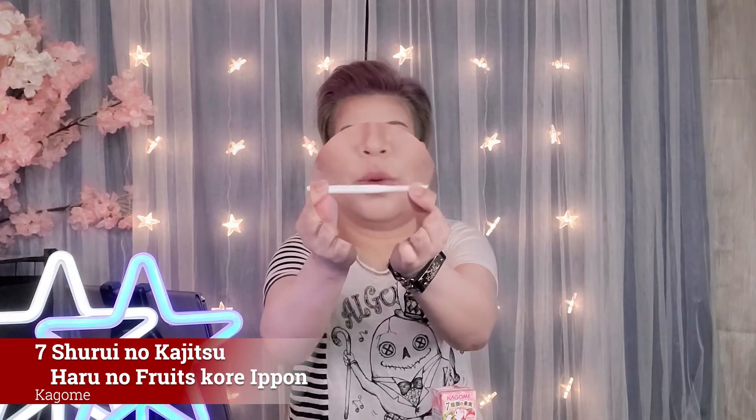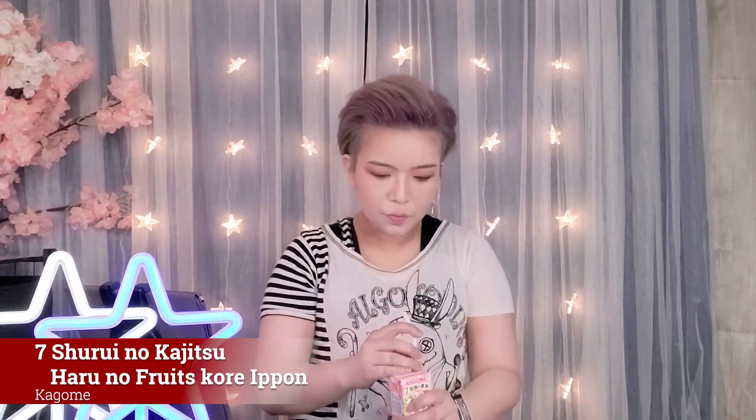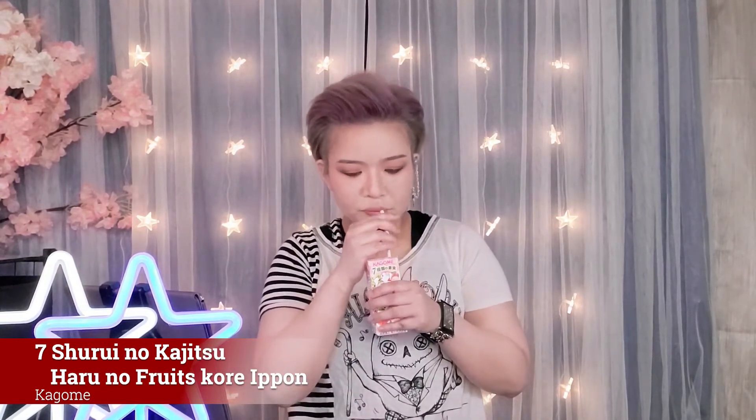Ooh, extendable straws — look at this, and it is bendy! I'm easily amused. It's kind of sweet for me, but it's actually really tasty. I taste the mangoes and cherries definitely, and there's definitely peaches in there.